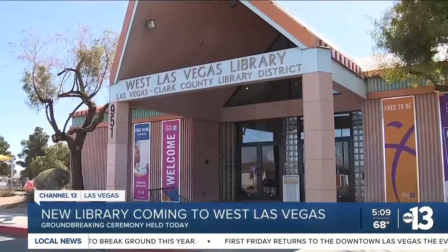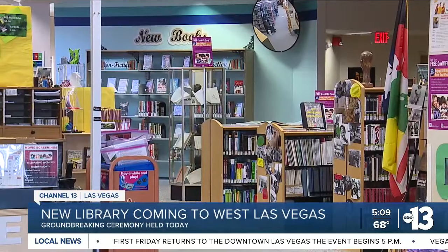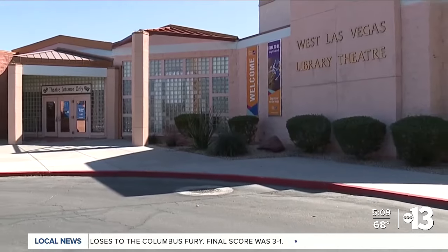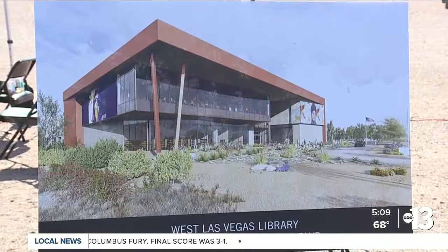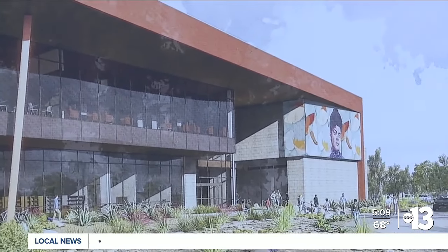The current West Las Vegas Library on Lake Mead Boulevard and J Street opened 34 years ago and will soon have a new home. This new historic West Side Library is going to be about not only bridging the digital divide, but actually making an impactful change on people's lives. Double the size of the current location, the new library will be two stories in over 41,000 square feet, right on MLK Boulevard.